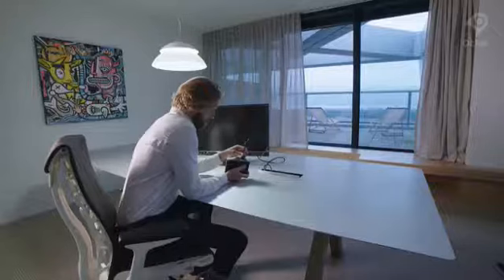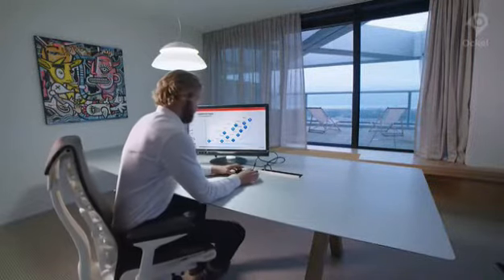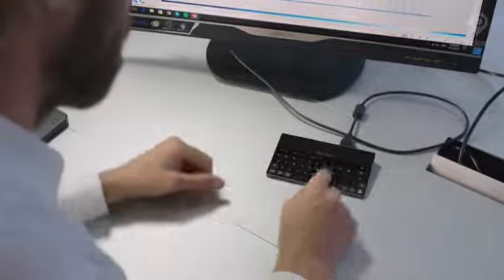The unique switch mode, developed in direct partnership with Microsoft, changes the Sirius A into an input device once you connect it to your screen.